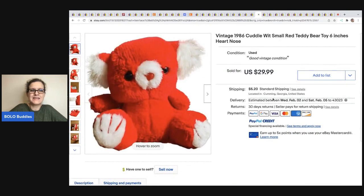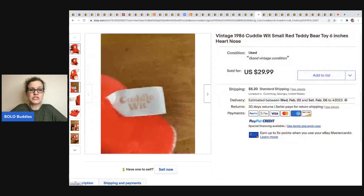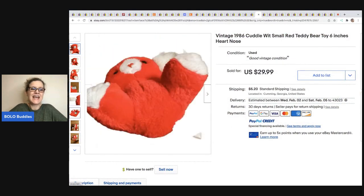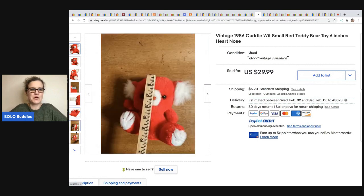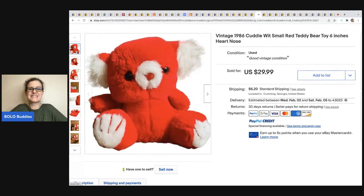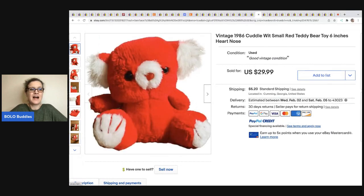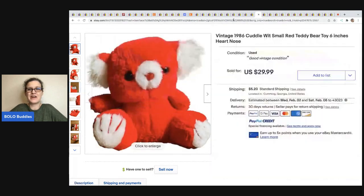Do you not see these all the time and walk past them? It looks like just an old cheap little toy. This is by Cuddlewit from 1986. She said she picked this up because of my Bolo Buddies Facebook group. She got it at Goodwill for $1.01 and it sold for $29.99. Super cute — I've never heard of this brand, but very cool.